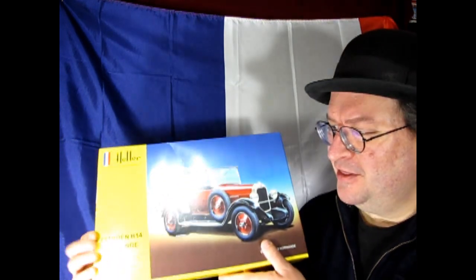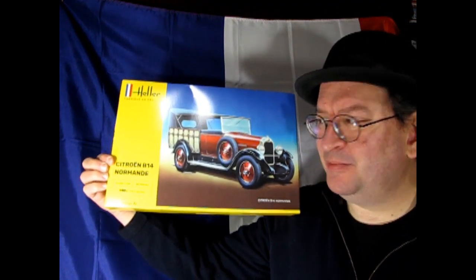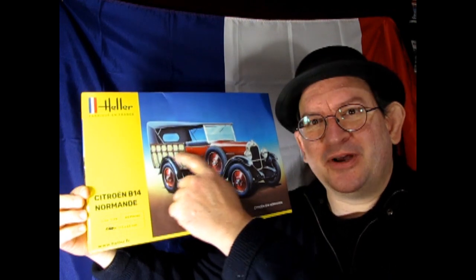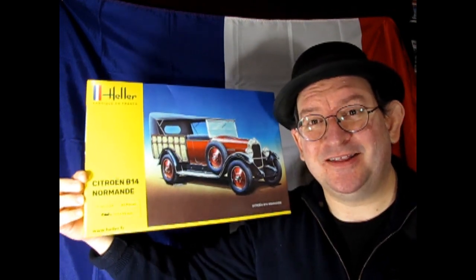And for our final country we go across the channel into France. Our first car is the Heller Citroen B14 Normandie. This one is really cool — I like the wicker back here. I can't wait to take a look at this one; I think it would be quite awesome. C'est magnifique!